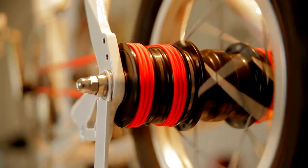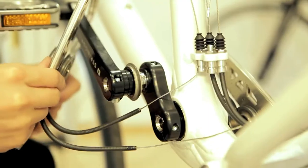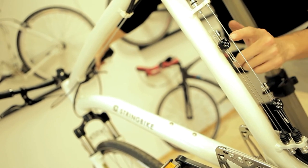Instead of a chain, the bike utilizes a series of strings made from a durable and flexible material such as Kevlar or Dyneema. These strings are connected to a set of pulleys located at the front and rear wheels. When the rider pedals, the rotation of the pedals causes the strings to move along the pulleys, transferring the energy to the rear wheel and propelling the bike forward.